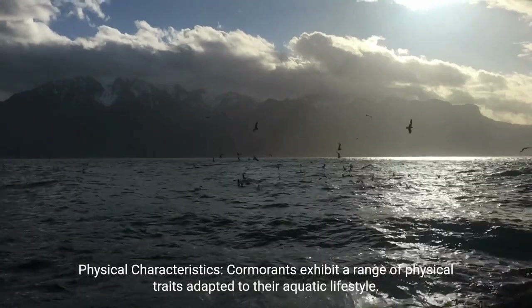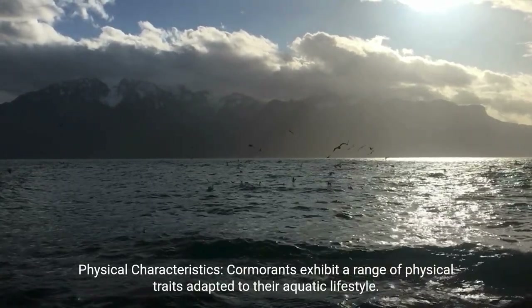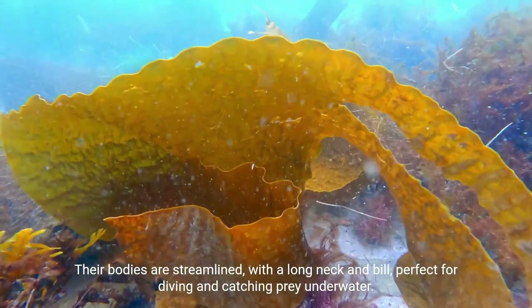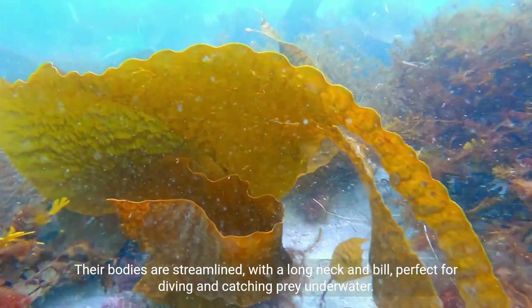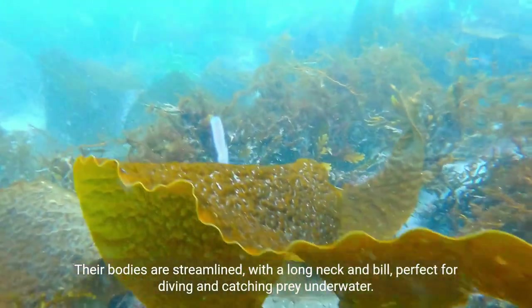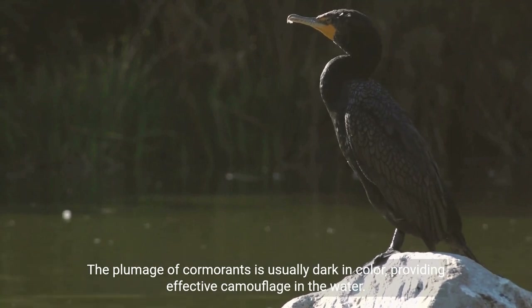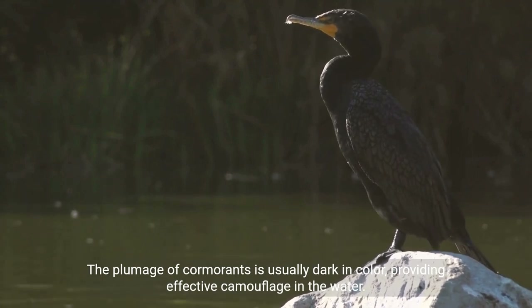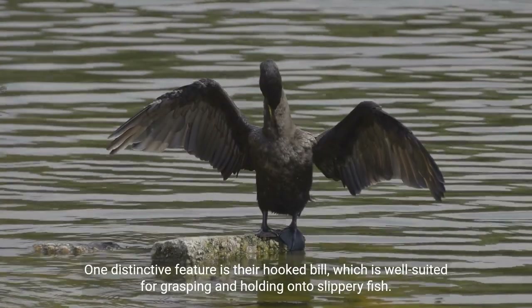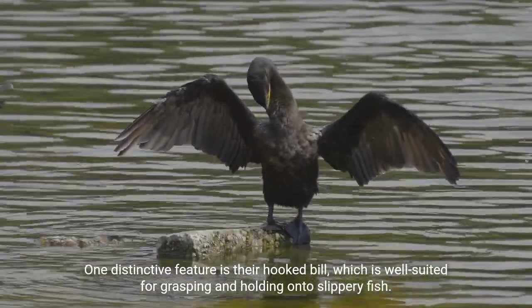Physical characteristics. Cormorants exhibit a range of physical traits adapted to their aquatic lifestyle. Their bodies are streamlined with a long neck and bill, perfect for diving and catching prey underwater. The plumage of cormorants is usually dark in color, providing effective camouflage in the water. One distinctive feature is their hooked bill, which is well-suited for grasping and holding onto slippery fish.